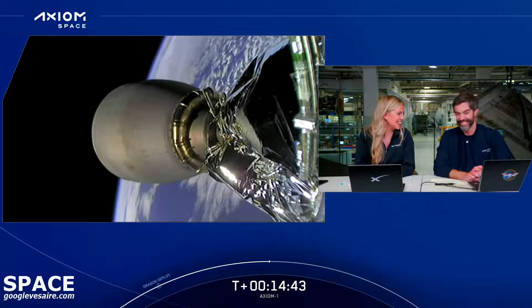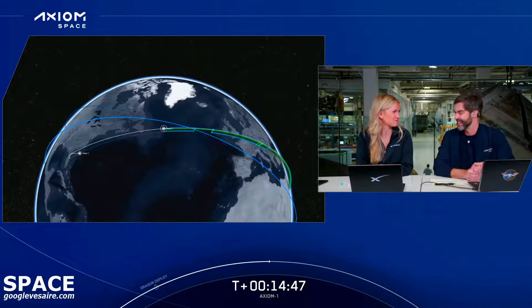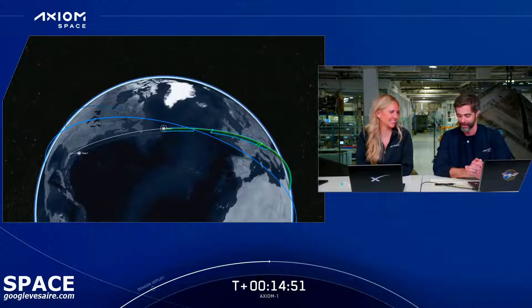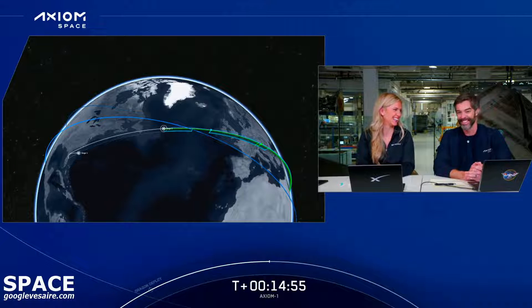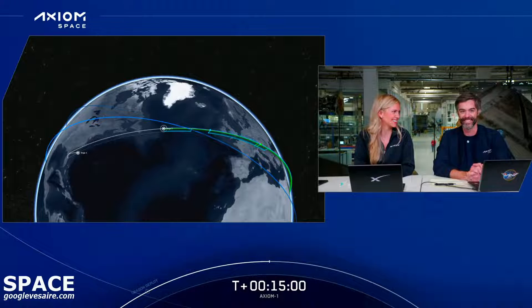This is a day of firsts — my first time getting to participate in a launch like this, a first for Axiom, and a first for spaceflight. It's wonderful to see such a picture-perfect launch. We saw the booster landing and zero-G insertion at the same time. That was perfect — it was wonderful to see.